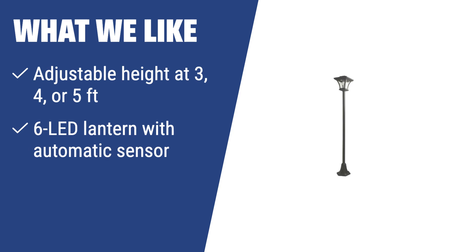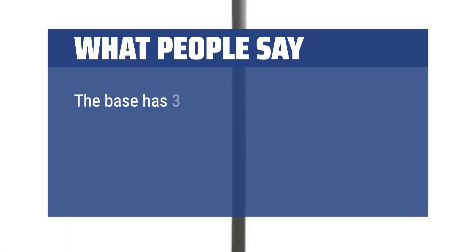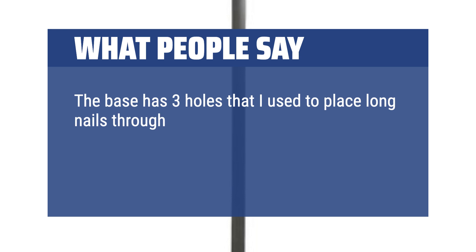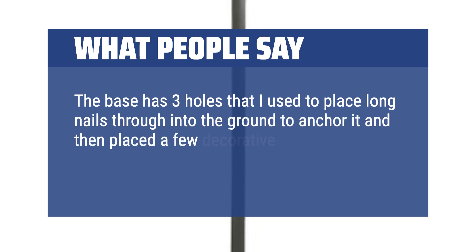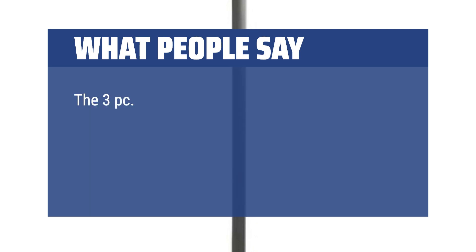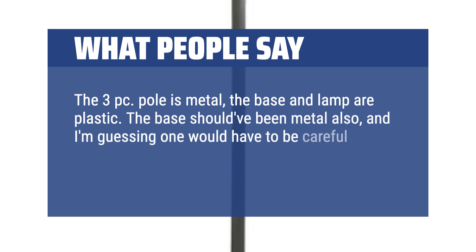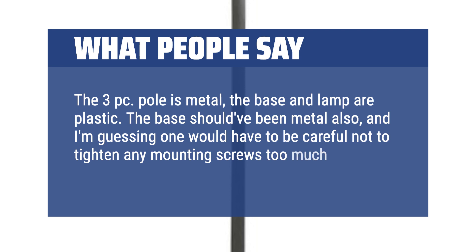What we like: For those who need versatility in height and love soft lighting, the Truepower Solar Charged Lamp Post is a great choice. If you prefer no-wiring technology and easy installation, this is the one for you. What people say: The base has three holes that I used to place long nails through into the ground to anchor it, then placed a few decorative rocks around the base for added stability. The pole is metal, but the base and lamp are plastic. The base should have been metal also, and one would have to be careful not to tighten mounting screws too much lest the base crack.